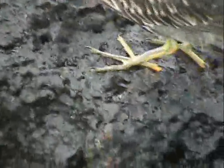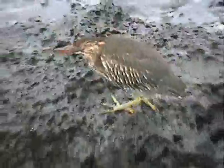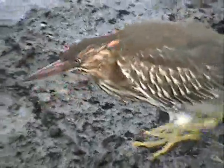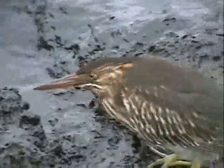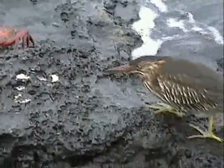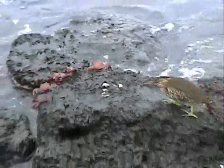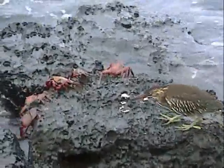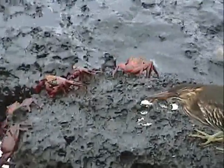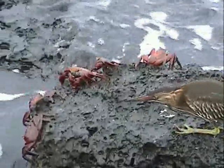She's rock hopping. Maybe she's eating the crabs. She's pretty tame because we're very, very close and she's not bothered by us. Who thinks she's heading to the crabs? Look at those crabs — they're like, get away from me bird! I think she might be looking for dinner. It's a standoff.